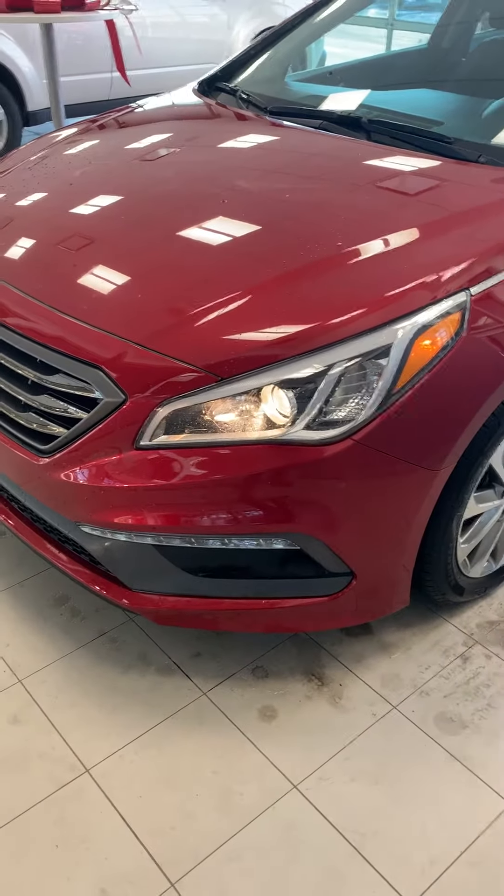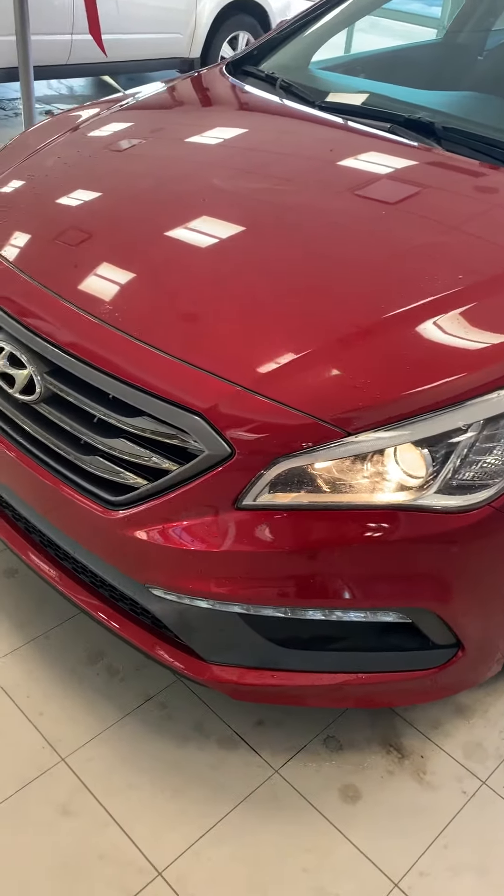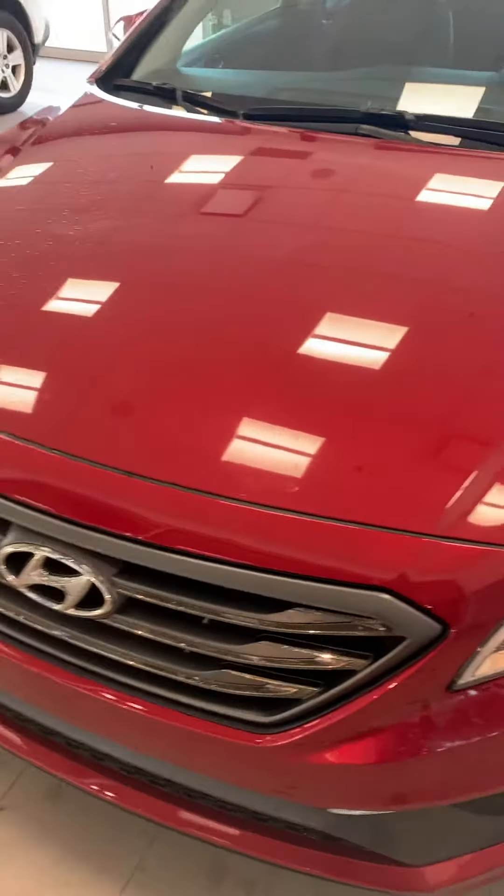Hey, my name is Tarun from River City Hyundai, and this is a 2016 Sonata Sport Tech that you inquired on.